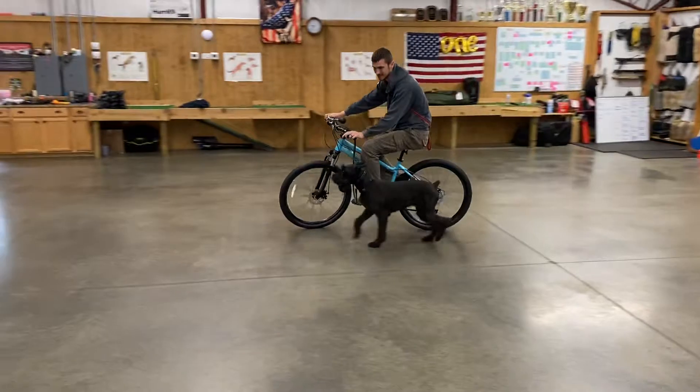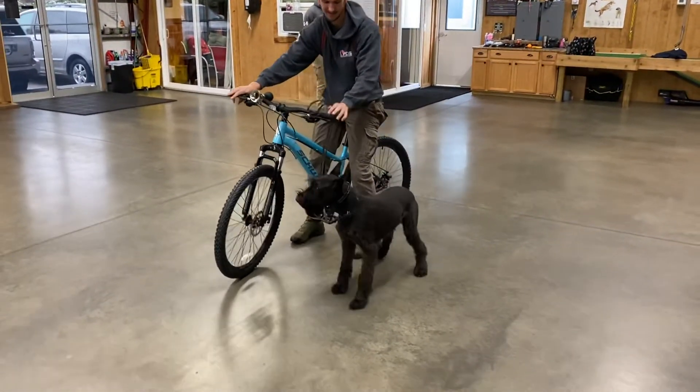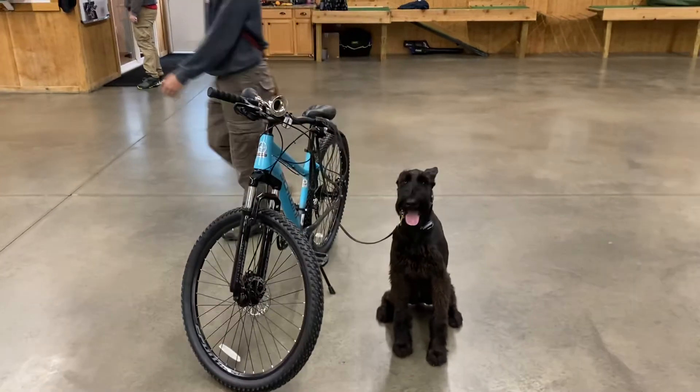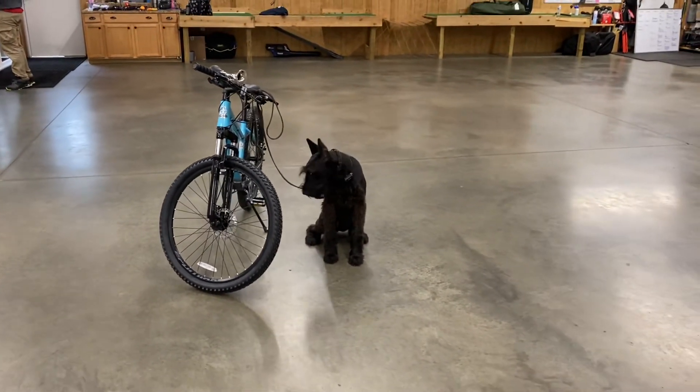I'm going to cut out of here and let them get back to work, but that's Winter for you — just a little shy of being eight months of age. Doing a little proofing for life scenario with Daniel in our training center on a snowy Kentucky spring, of all things. Hope you enjoyed that video, thank you very much.